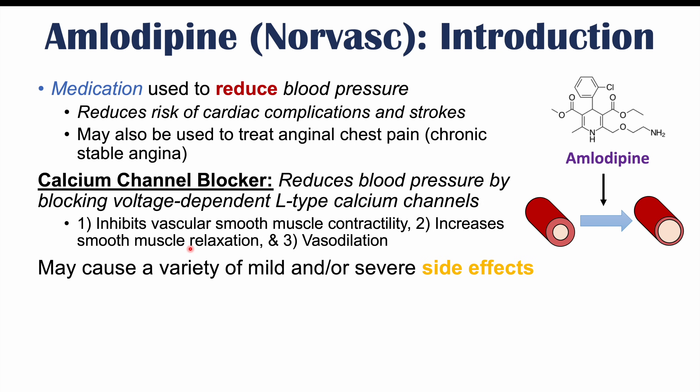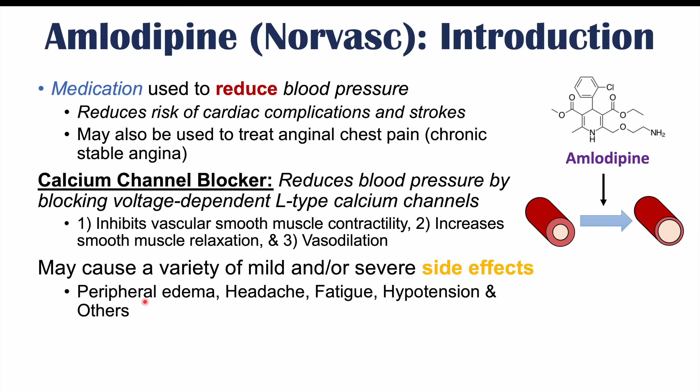Amlodipine may cause a variety of mild and/or severe side effects. These can include peripheral edema, which is the textbook side effect of amlodipine. It can also lead to side effects like headache, fatigue, and hypotension. If the dose of amlodipine is too high, it can reduce blood pressure too much, leading to hypotension or low blood pressure, among other side effects.